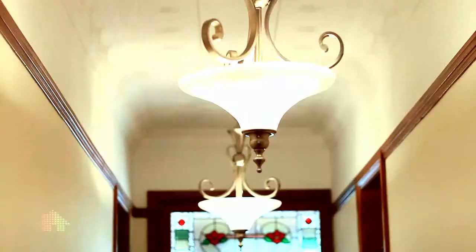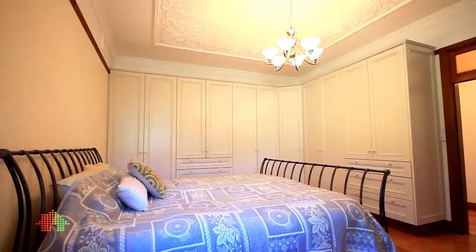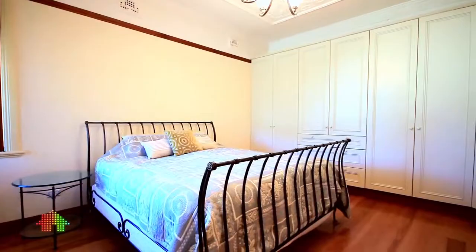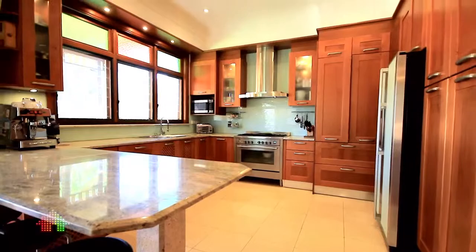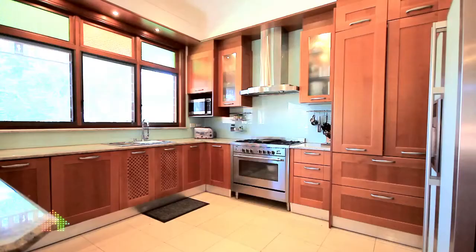It comprises four spacious bedrooms, all with polished floors and timber-seated blinds, some with built-ins. There's an absolutely fabulous gourmet kitchen with granite tops and gas appliances, plenty of cupboard space, and an outlook to the rear garden.